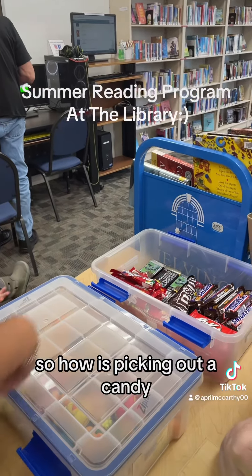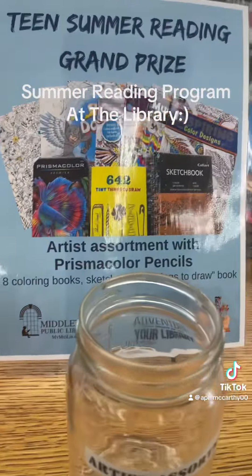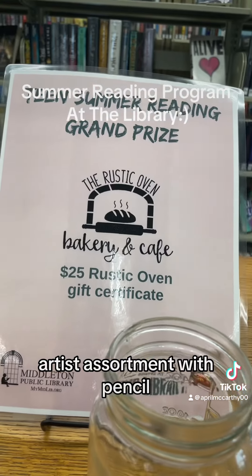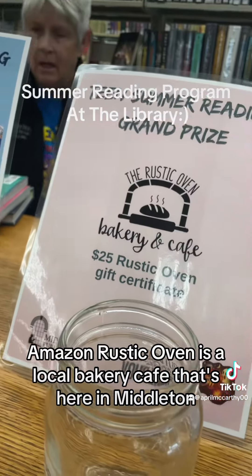So how old are you? Aaliyah's picking out a candy. Okay, so you'd use this one? It looks like there's a spa basket, and what is this one? Artist assortment — both pencils. Rustic Oven certificate, that would be fun. Amazon.